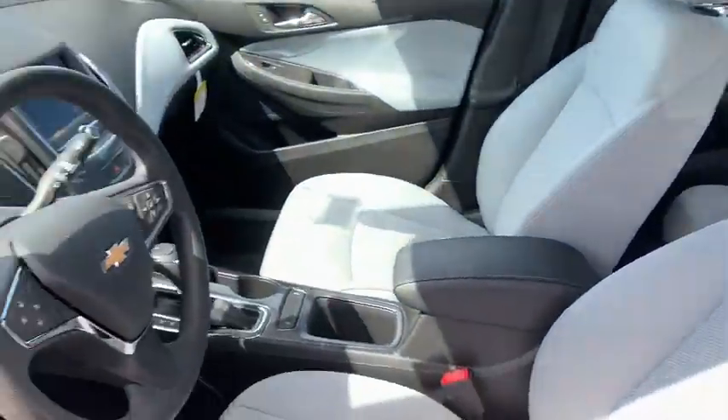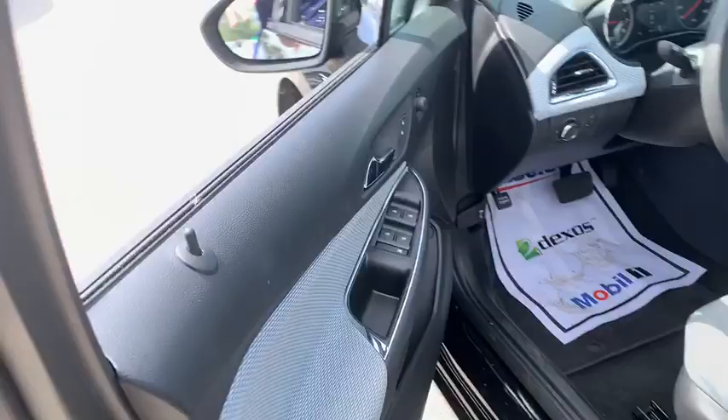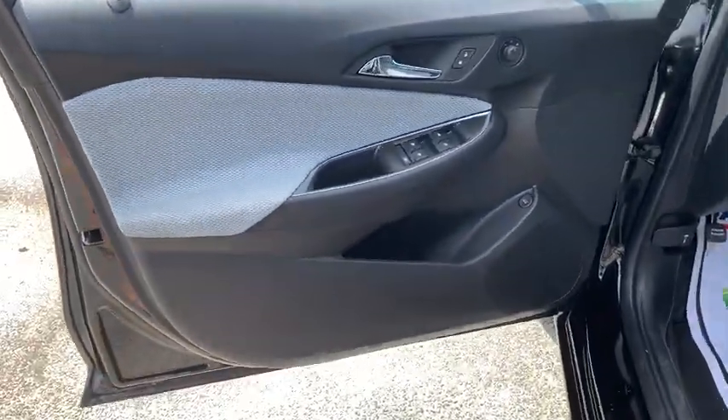Traction control, remote engine start, dual airbags, power steering, four-wheel disc brakes, cruise control, power windows, compass, electronic stability control.